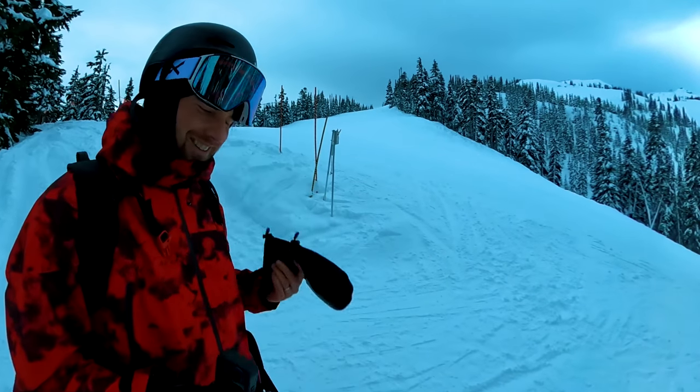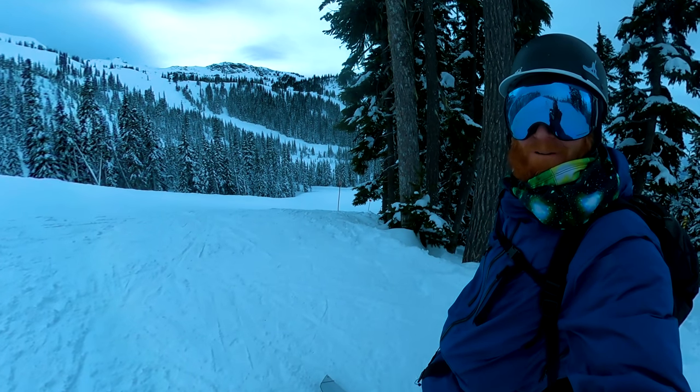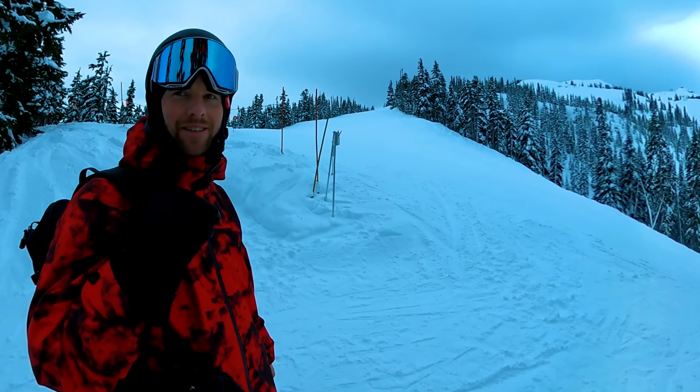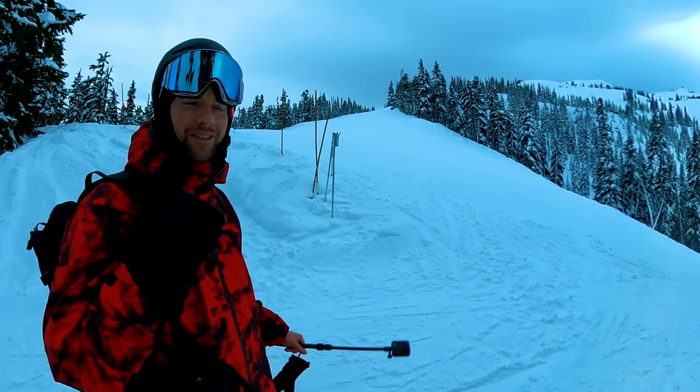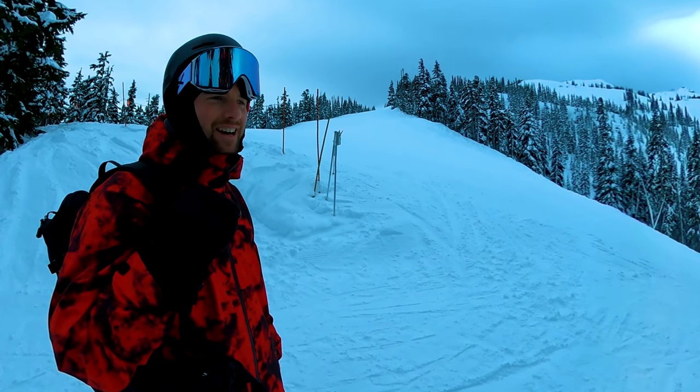We did it. We made it back. The chair is just over there — we're just skiing out from here, no more need to split. Yeah, that was awesome. That was like exactly what I wanted to do — awesome split up, nice and mellow, amazing trees down with that snow.